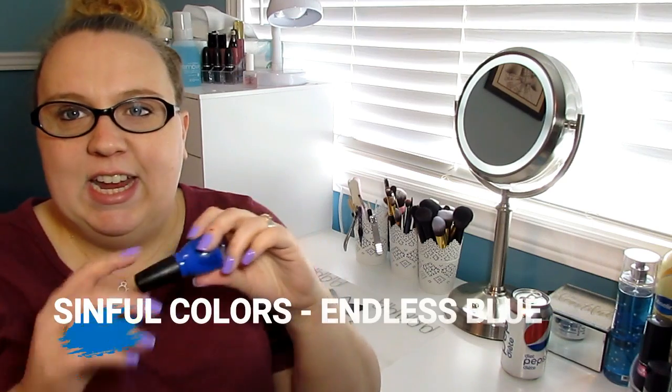Hi guys, welcome back to my channel. Today I'm here with my April favorites for you — just nail polish this month. Nothing really else was going on very much, so just nail polish.